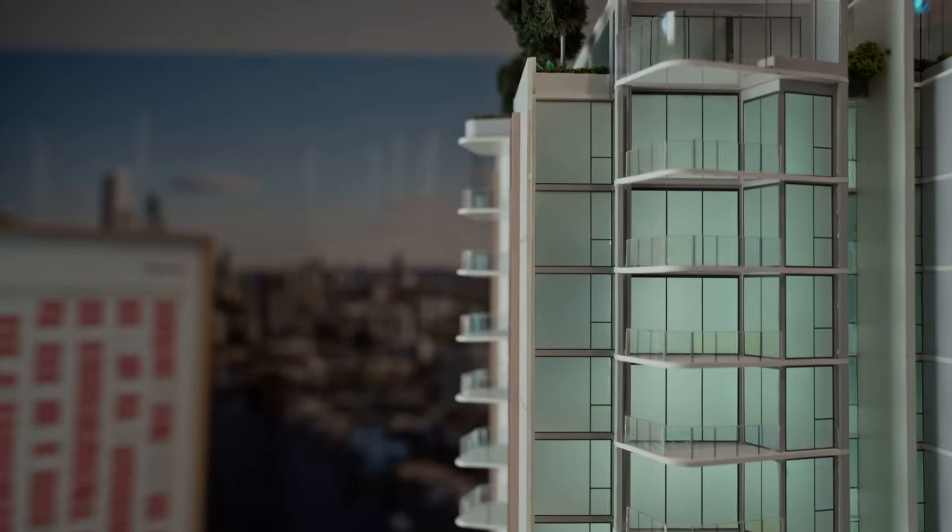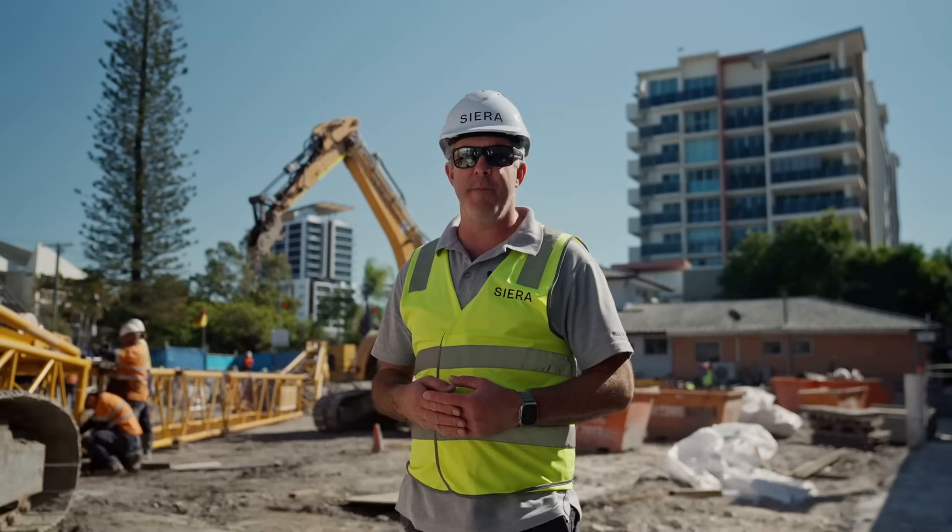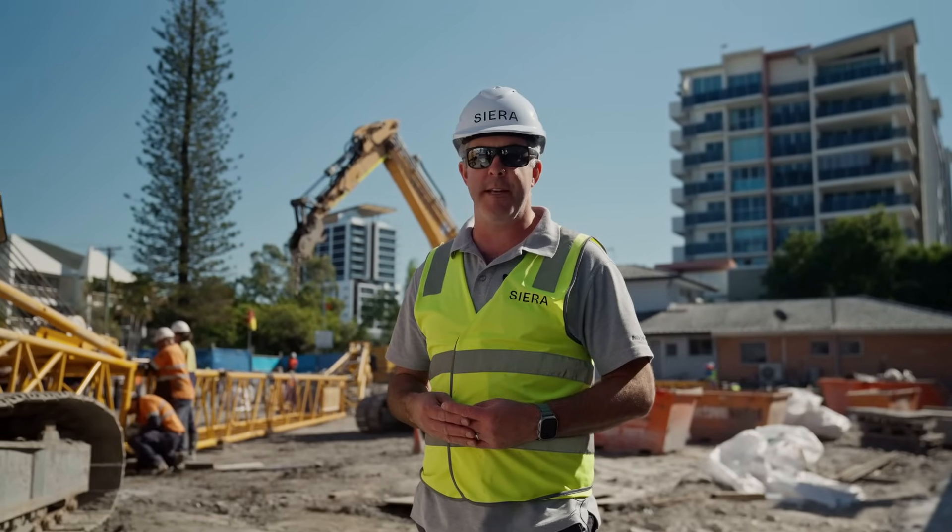On top of our construction progress here on site, our sales team has been busy holding appointments at our display gallery next to the project.